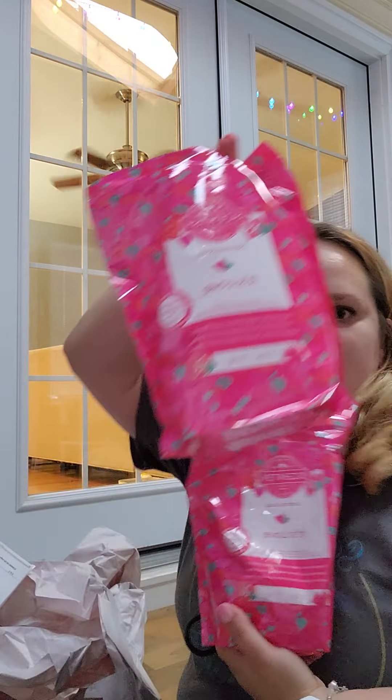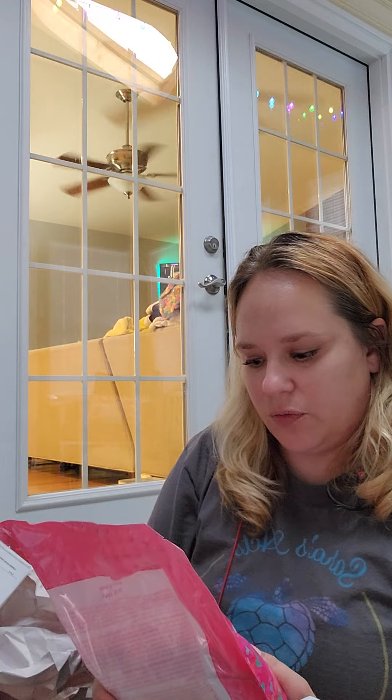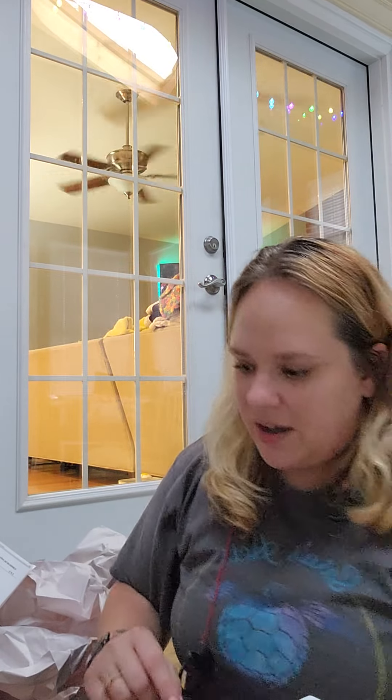I have two bags of Scentsy Soak in 'It's Love' — this was a Valentine's Day release. The scent notes are tangy tangerine, raspberry blossom, and sparkling sugar, so it's really nice in the bath. I love it — I'm actually using It's Love in the bath right now.